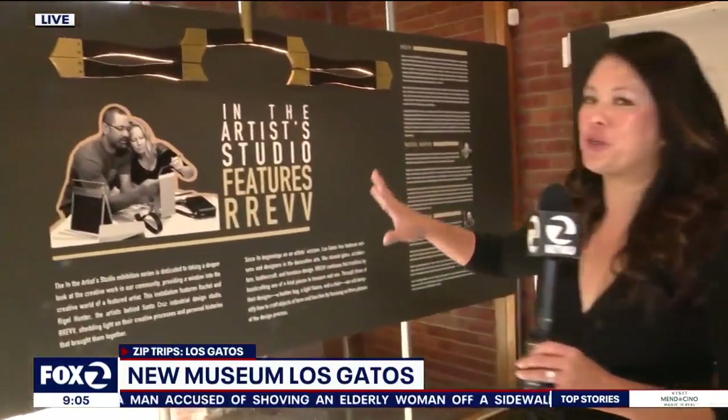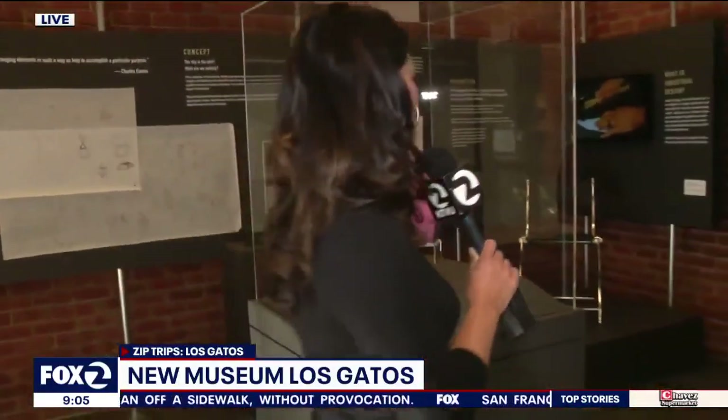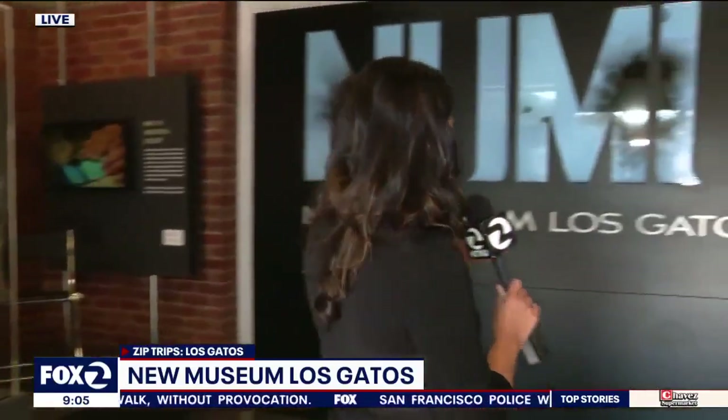Yes, a must-see stop here if you're coming to the town of Los Gatos. We're actually in the artist studio, which is right when you walk into the New Museum of Los Gatos. This is what you'll find — one of their exhibits that is all about concept to creation. It's very cool and it's been so fun to hang out here this morning to give you a look.